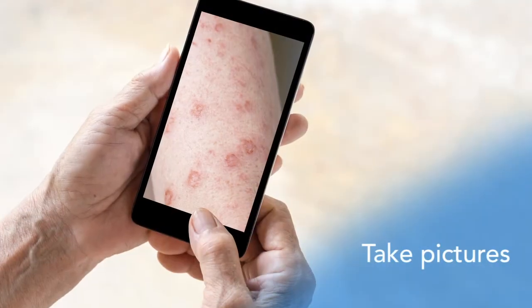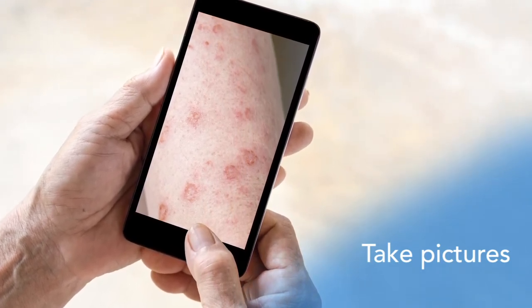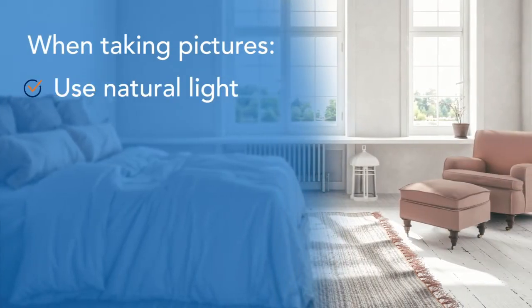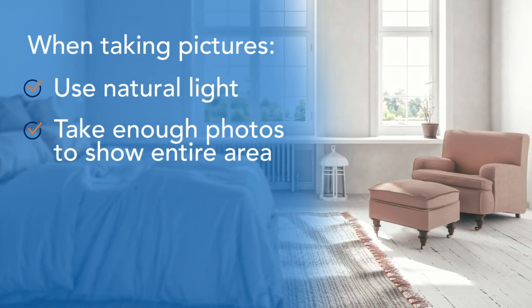Take pictures to help your dermatologist examine you. Before taking your photos, remove makeup and nail polish. When taking your pictures, use natural light, making sure you take enough photos to show the entire area you need examined.